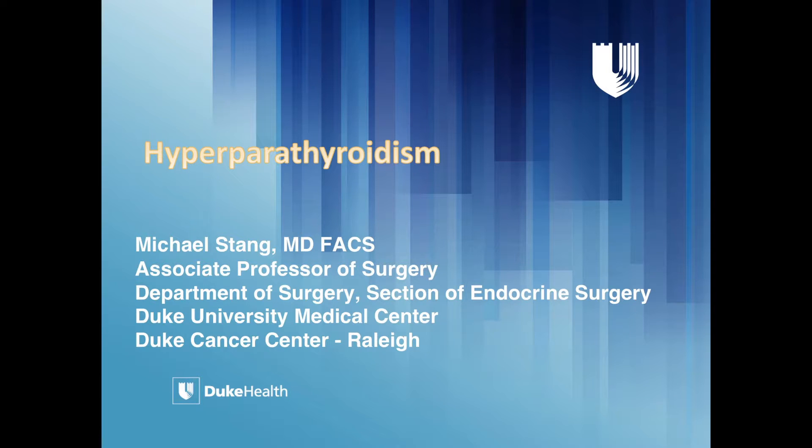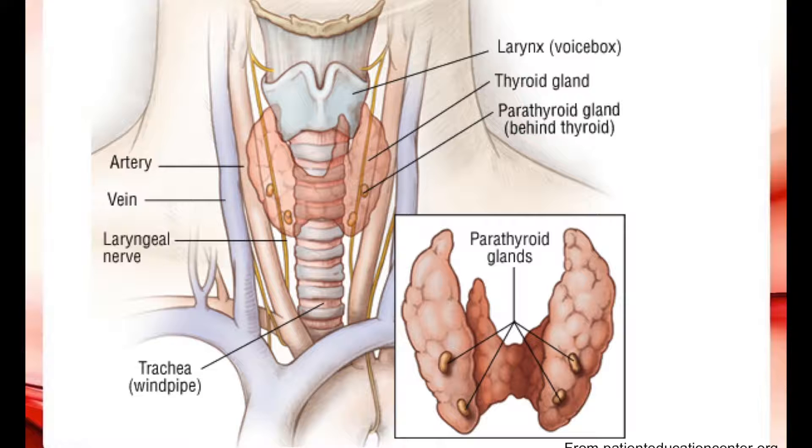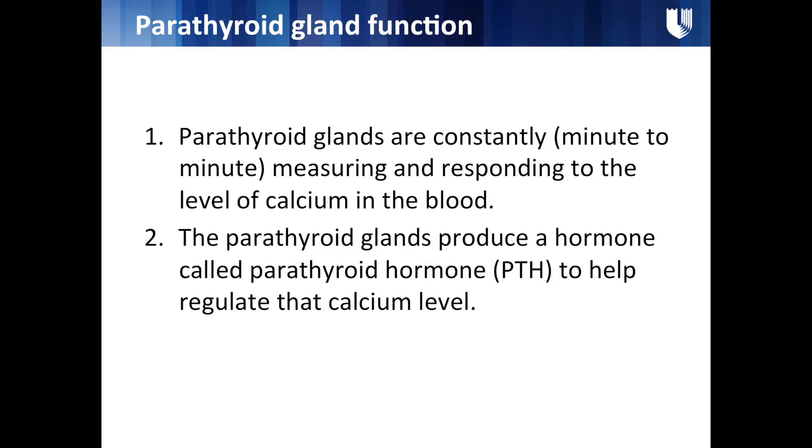In the same area but tucked up behind the thyroid are four tiny little glands called parathyroids. They have a similar name but perform a completely different function. If you imagine the thyroid pulled off the trachea and viewed from the backside, that's where these little glands live.